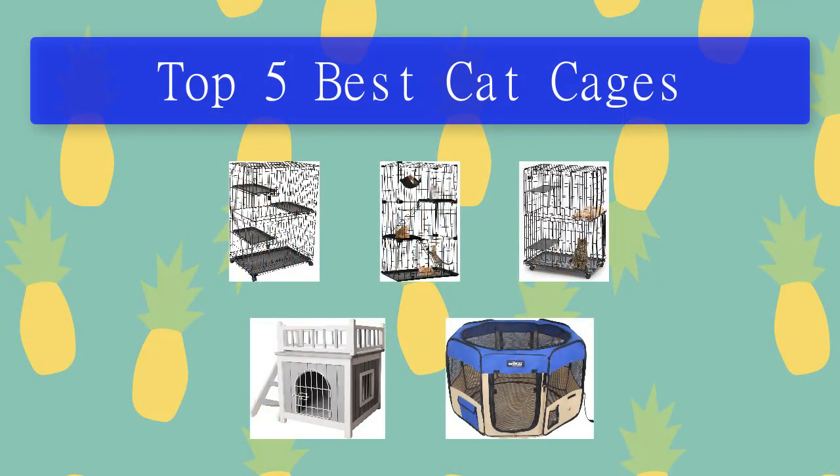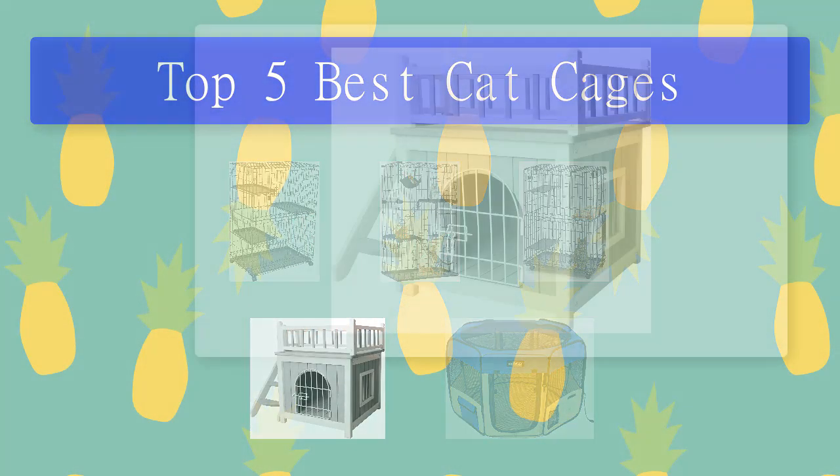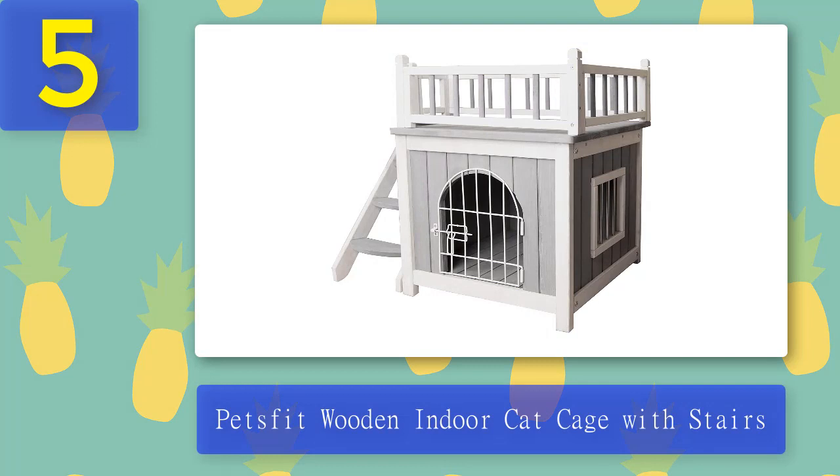Top 5 best cat cages. Number 5: Pets Fit Wooden Indoor Cat Cage with stairs.